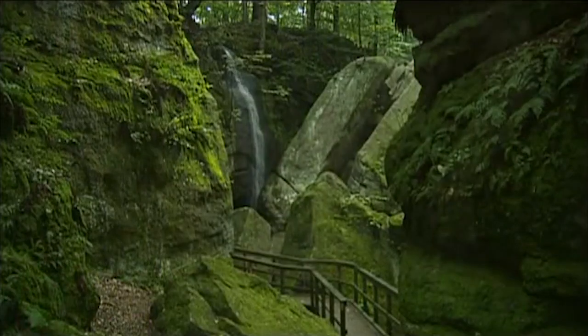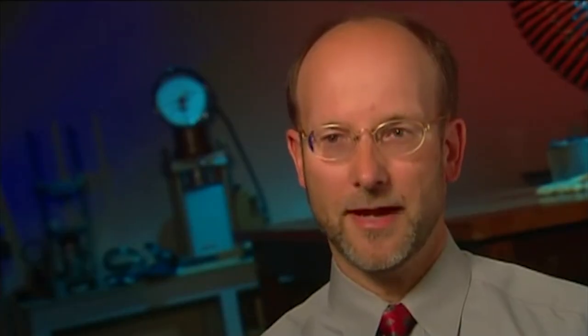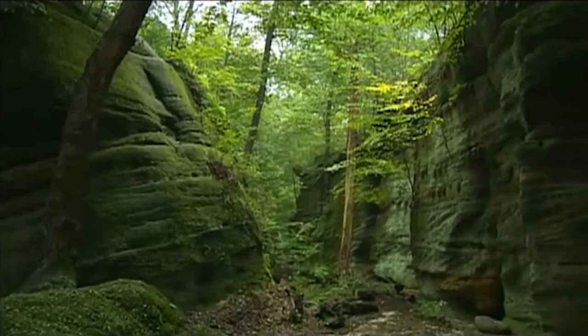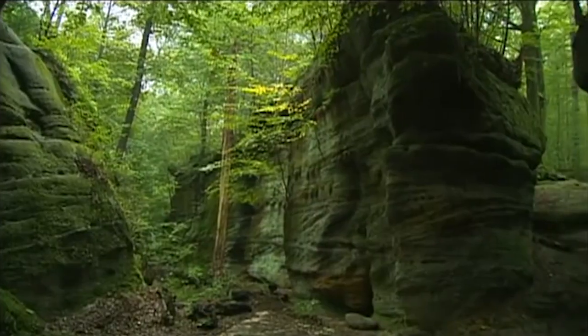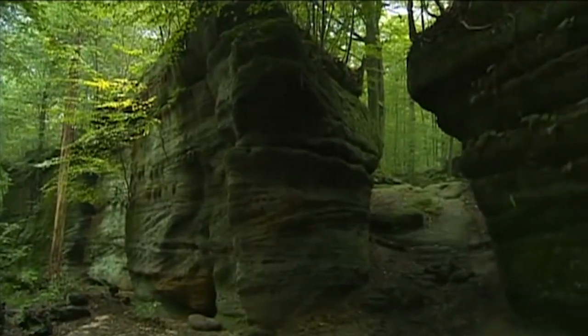A brief overview of Ohio's geology is asking me to put about 500 million years of history into a brief summary, but actually Ohio's geology can be broken up into discrete packages. The oldest one is between 550 million years old to about 250 million years old.